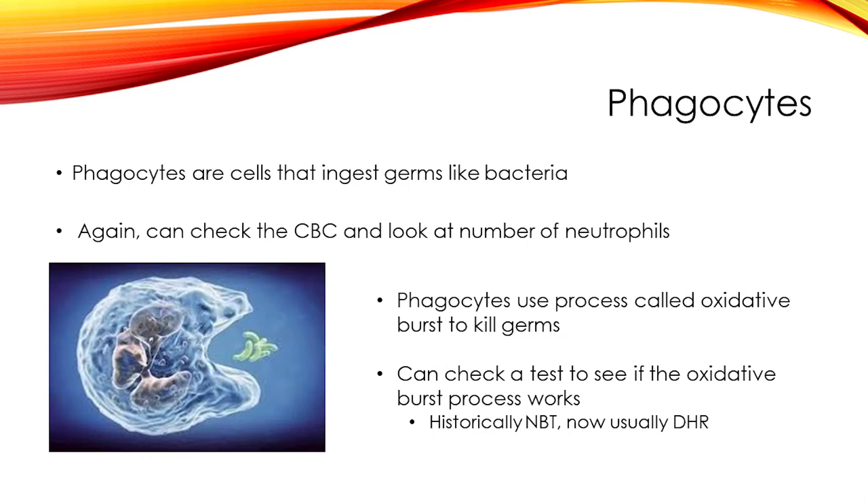Beyond numbers, you can also look at the function of phagocytes. Phagocytes use a process called oxidative burst to kill germs, and there are tests to see if that process is working. This looks for a condition called CGD, or chronic granulomatous disease. There is an older test called NBT — the nitro blue tetrazoleum test — a dye test that looks for a color change. Now there's a more updated test called DHR, or dihydrorhodamine, which is better at picking up this condition and can also detect carriers of the disease.